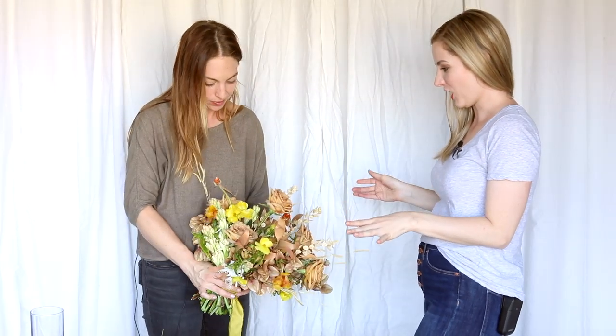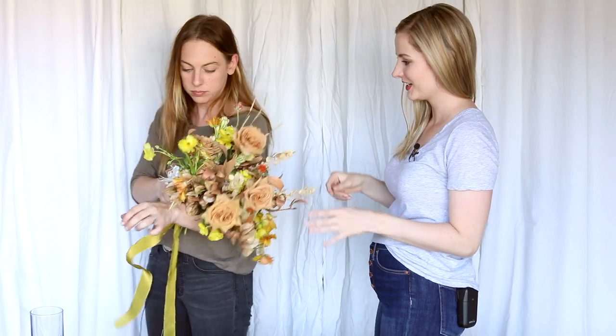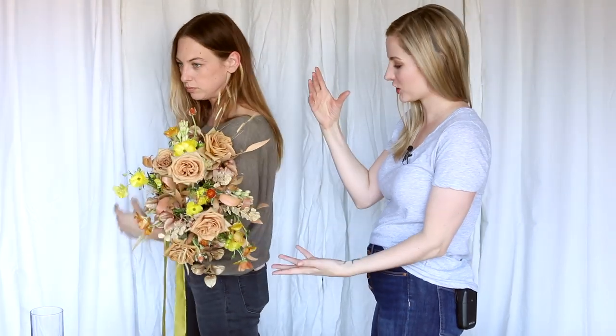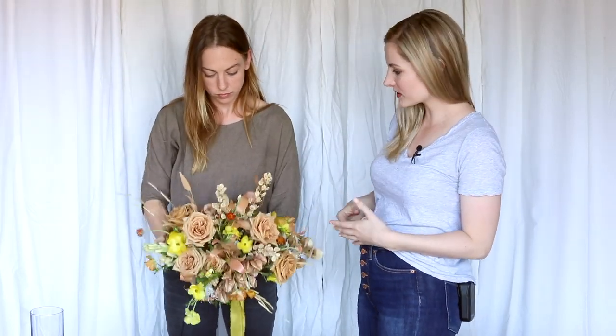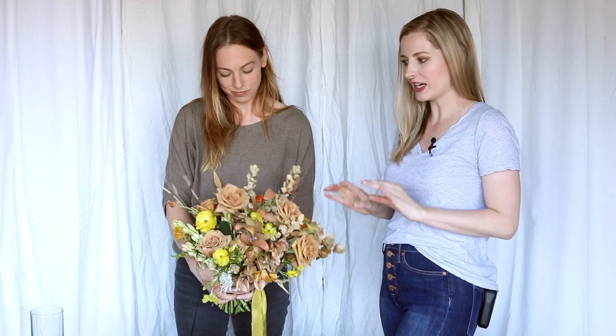Bouquet is made, ribbons are on, and we've already gone over the different ways to hold it. You could cradle it — which works better with a more organic shape — or use the standard hold, keeping your thumb on the pins. When it comes to the bridal party, I like to make sure everyone is around belly button height but at slightly different heights, because one straight across line looks a little bit weird. Just a variety of heights.